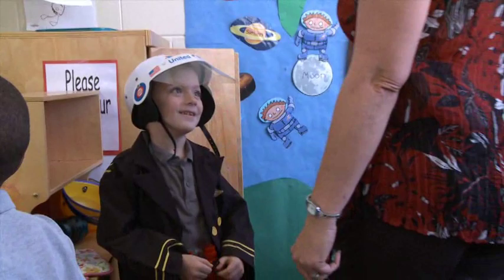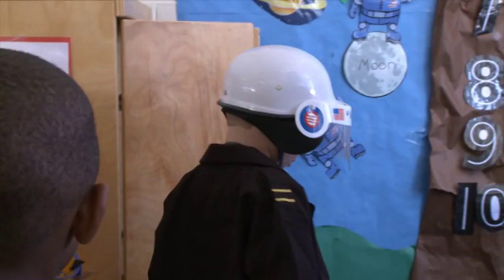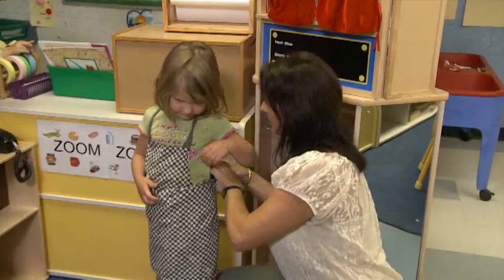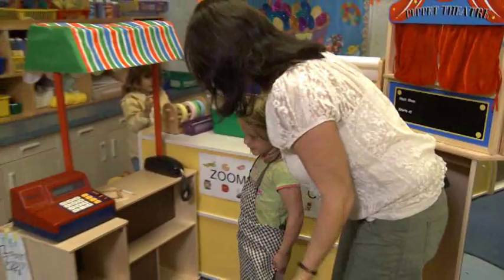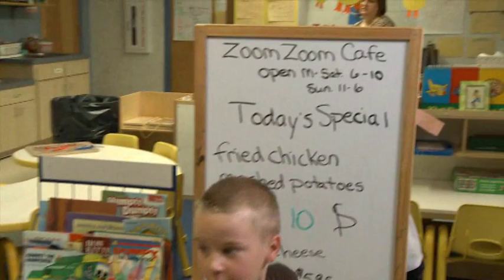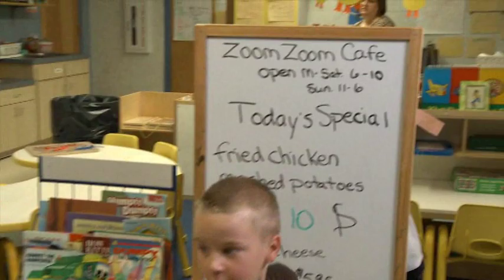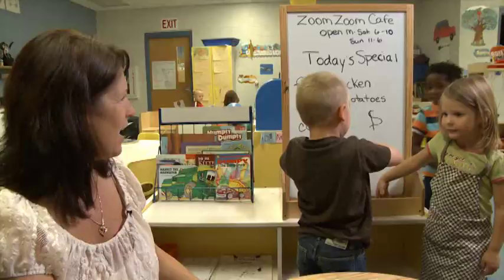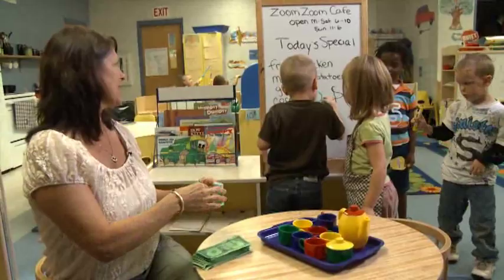What are we going to see when we jump out of the spaceship? What do I need to wear? Are you going to be our cook today at the Zoom Zoom Cafe? What are you cooking up? Meat. What kind of meat? Chicken. Can I go ahead and order? I see today that your special is fried chicken and mashed potatoes and gravy. It costs $10. It says $5.95 on there. It's okay, I don't mind paying $10 if it's really good food and it comes with all of that.